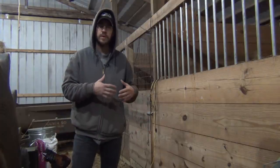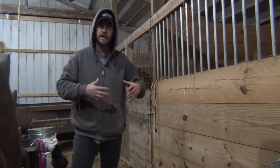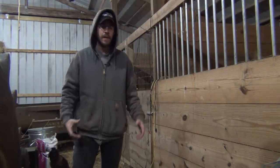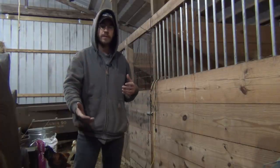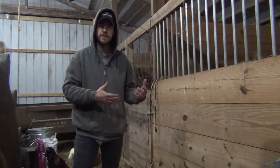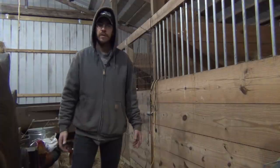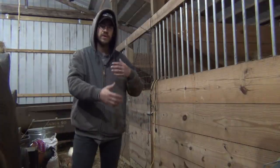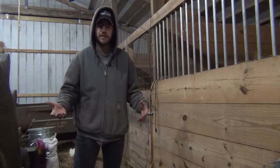It gives them some time to lay some eggs for us — usually about a month or two of egg laying — get them nice and bulky and fat, and then we take them in to get processed. In the meantime, we're raising up new baby chicks from the eggs that hatched in those couple of months. We'll keep doing that, so we have a continual sustainable operation with a constant supply of eggs and meat.